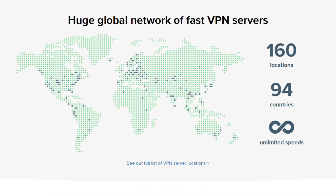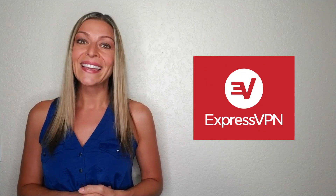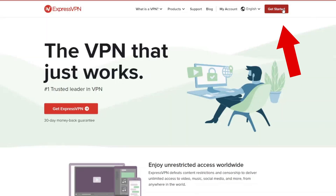You have 160 locations in 94 different countries to connect to. Setup is a breeze. I even taught my little nephew who loves playing World of Warcraft and Elder Scrolls Online day and night how to use ExpressVPN. It's simple really. Just go to the site, click get started and sign up. It only takes a few minutes to go through the process.